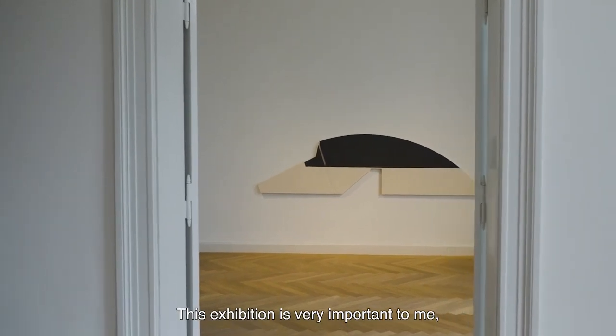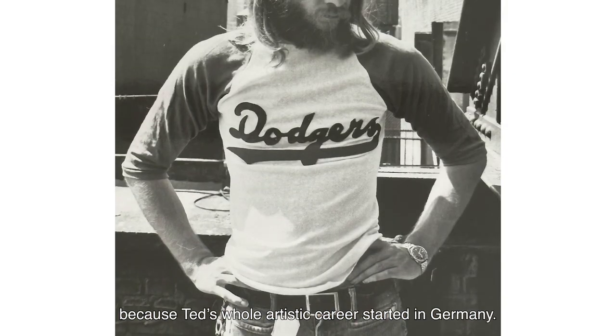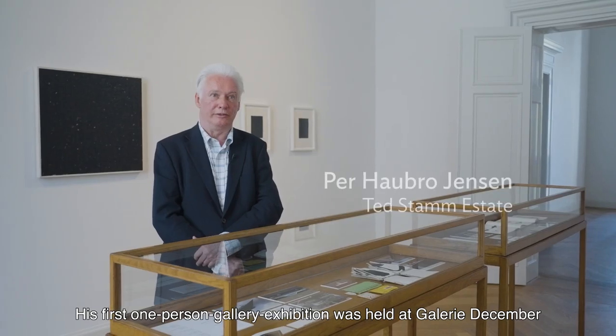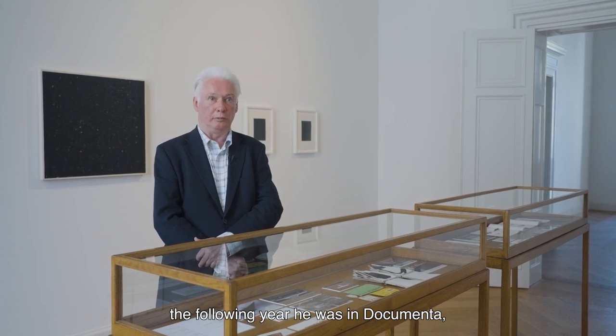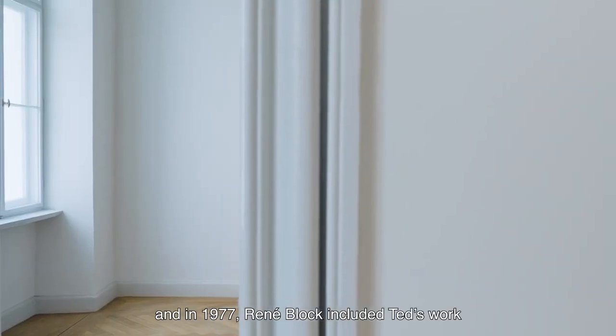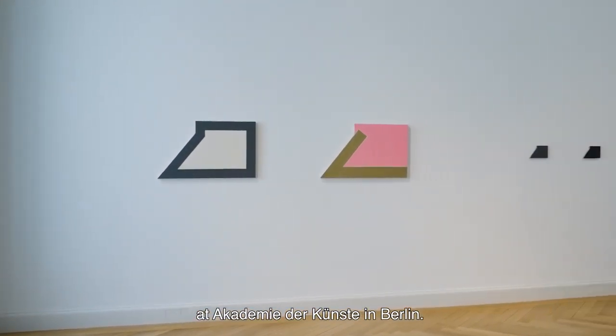This exhibition is very important because Ted's whole artistic career started in Germany. His first one-person gallery exhibition was held at Galerie De Semper in Düsseldorf in 1975. The following year he was in Documenta, and in 1977 Rene Block included Ted's work in the Soho New York exhibition at Akademie der Kunst in Berlin.